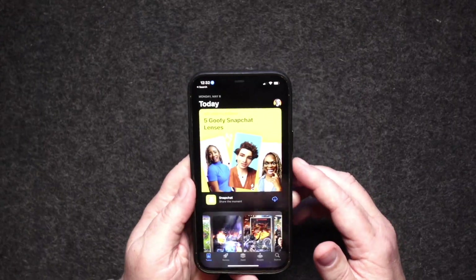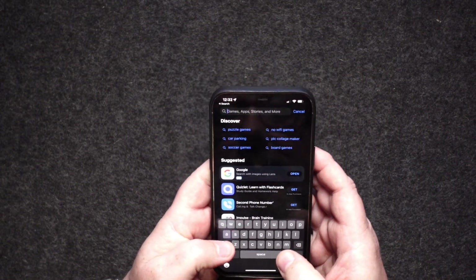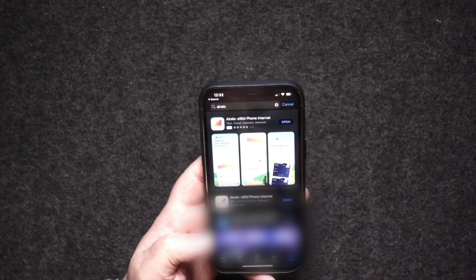Whether you travel for business or you travel for pleasure, being able to keep in contact at home while traveling with your phone is a big deal. So you might be saying to yourself, Jason, how does this work? What do I do? How do I do it? Because I'm going someplace next week and I think this eSIM is all for me. First, you go to the app store and you search for A-I-R-A-L-O and there it is — there's the app.